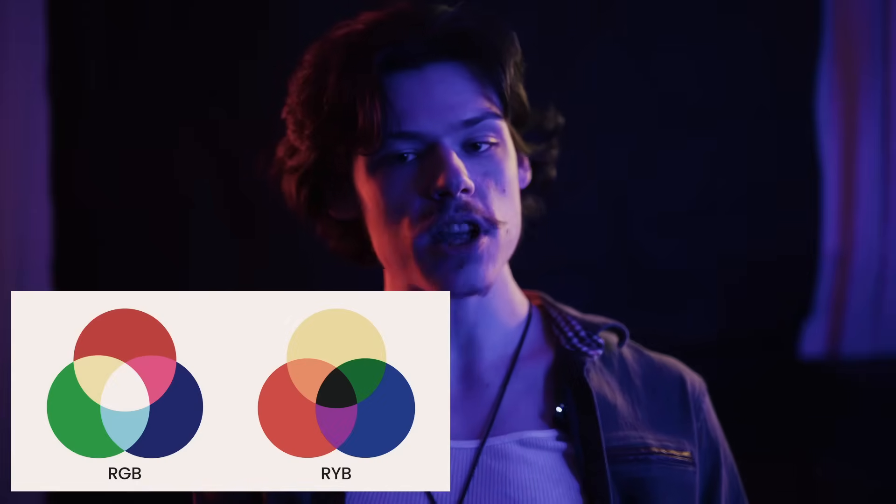RYB, or red, yellow, blue, is a color system that affects pigments rather than light. RYB works in conjunction with RGB in filmmaking because your light bounces off of the pigments that you're seeing in the RYB spectrum — when you have your wardrobe and your set design mixing with the lights that you have in your scene. For instance, I'm surrounded by red, yellow and blue.